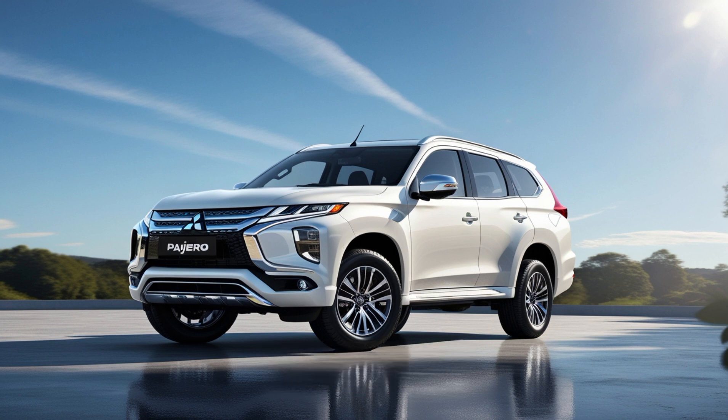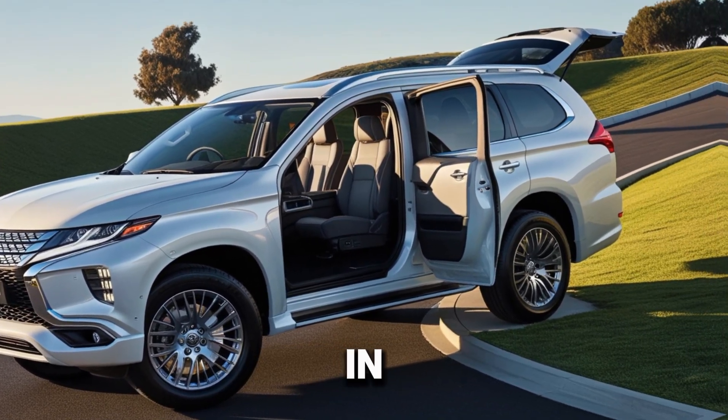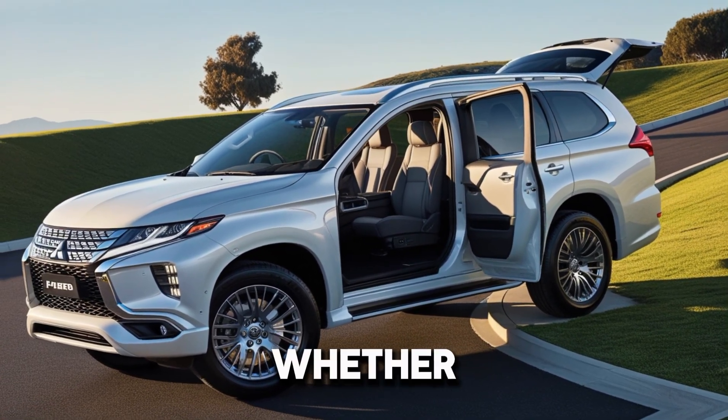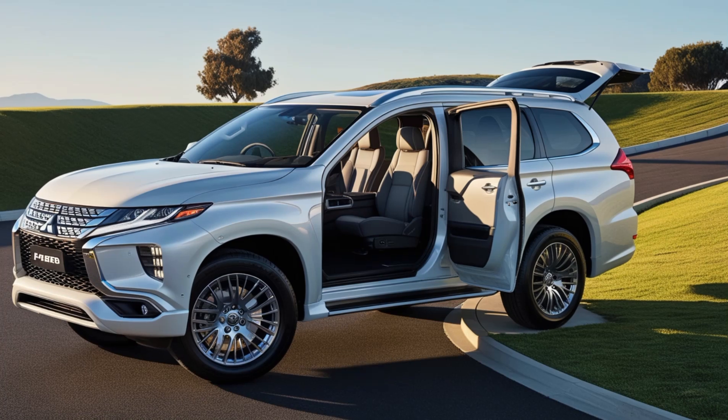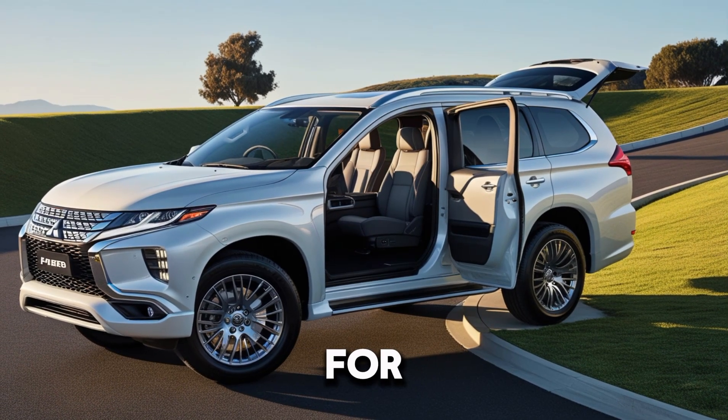So what's the verdict? The 2025 Mitsubishi Pajero AeroSport is a versatile and capable SUV, perfect for both everyday driving and weekend adventures. With a starting price competitive for its segment, whether you're a long-time Pajero fan or a newcomer, this SUV has something to offer.